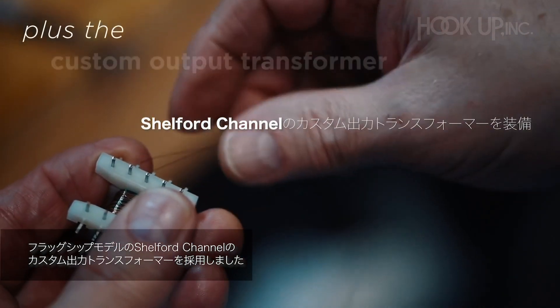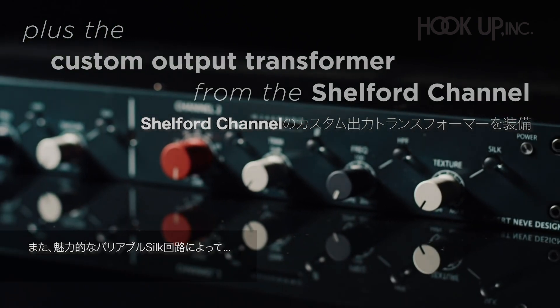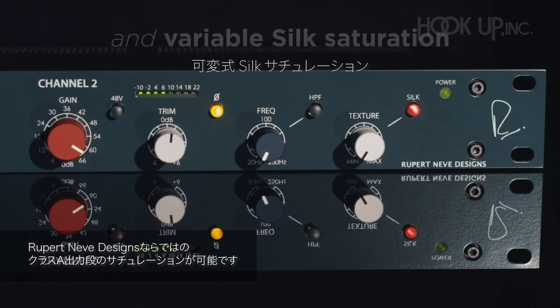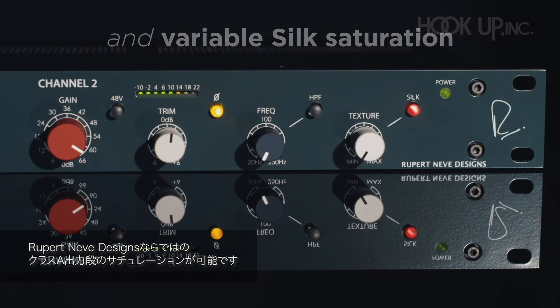All brought together with the custom output transformer from the flagship Shelford channel. The output section also includes our much-loved variable silk circuit, which saturates the Class A output stage in a way that only a Rupert Neve design can.